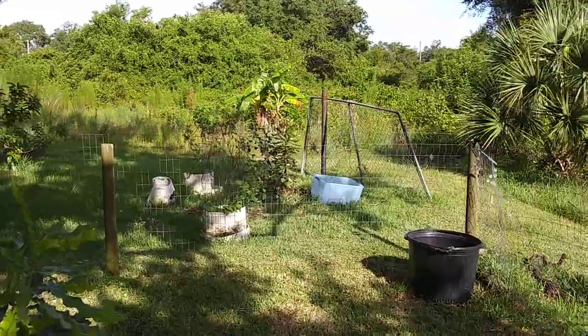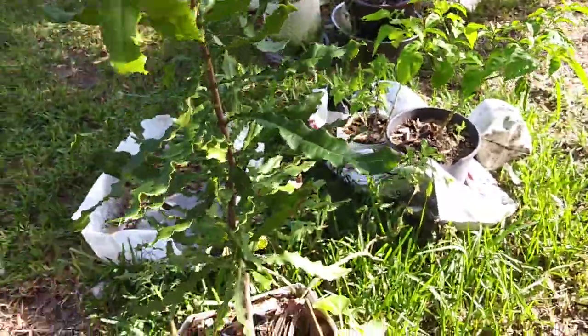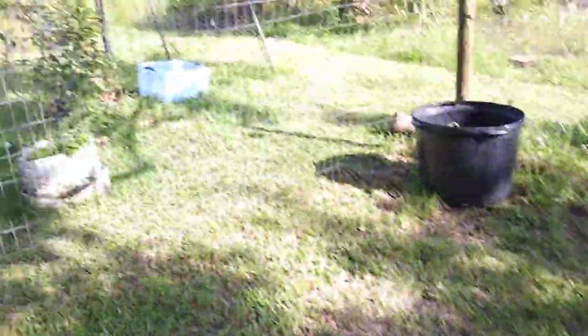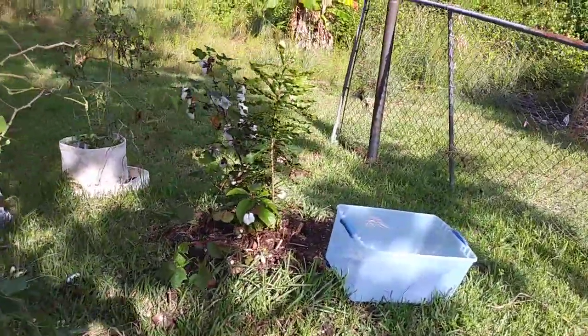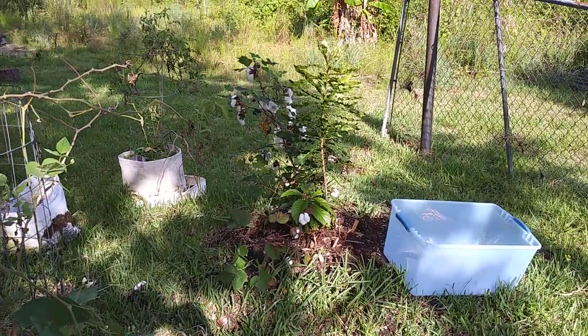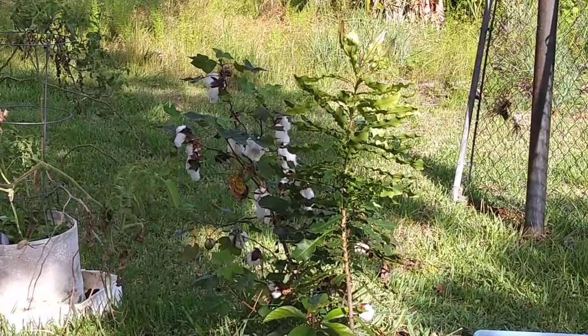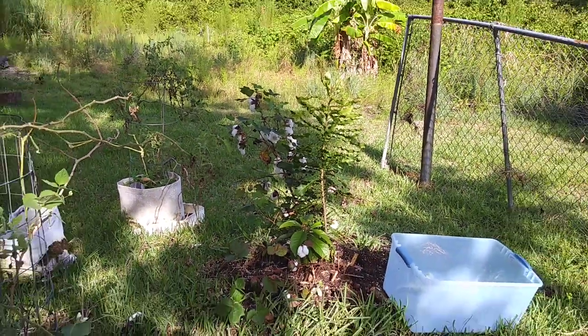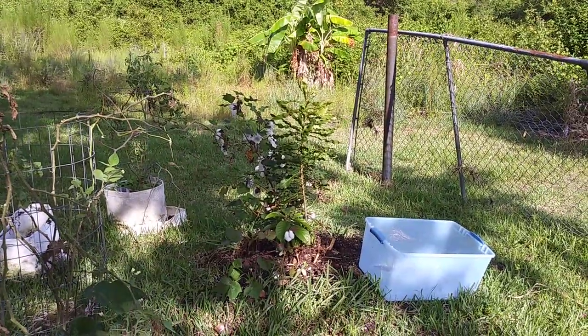I put my macadamia nut tree over there in the ground. This one's doing really good — I got to get that one in the ground too. I got to get them in the ground before they get too spoiled in the pots or they won't do well. Look at all that cotton on that cotton bush — I'm going to go pick all that.